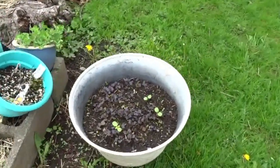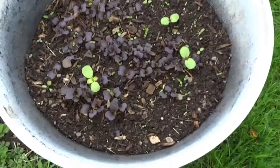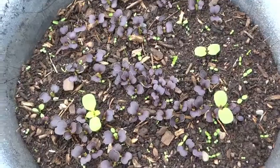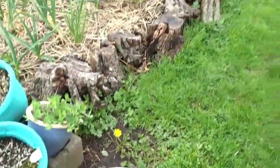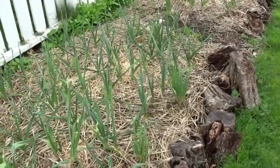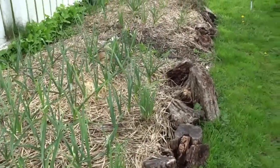Over here in this pot we have some purple bok choy, and that is coming up nicely. And the garlic is great. April has been a really wet month so I have not been able to be out weeding as much as I would have liked, but it's alright because May will be beautiful.